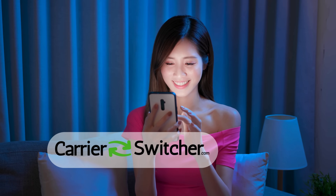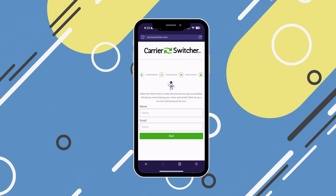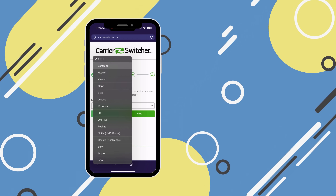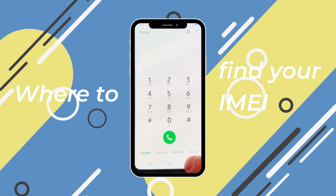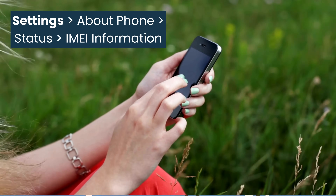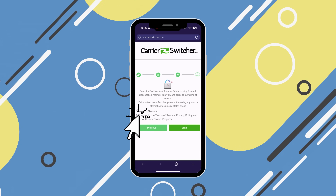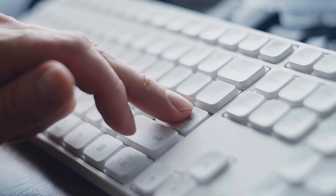To use Carrier Switcher, start by visiting their website at carrierswitcher.com and click the green button to begin. You'll be asked to enter your name and email. Make sure to use a real email address because you'll receive a confirmation code there. Next, select the manufacturer of your device like Samsung or Apple. You'll need to enter your device's IMEI number. To find your IMEI on most modern phones, simply dial *#06# on your keypad or you can check it in your phone settings under About Phone. After entering your IMEI, confirm that you're following the terms of service, ensuring that you're not attempting to unlock a stolen device. Once everything is filled out, tap continue to finalize the process.